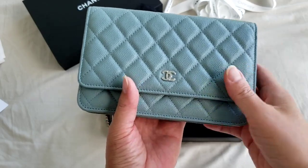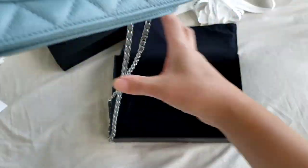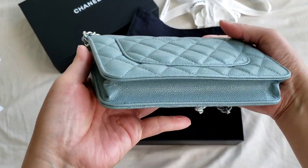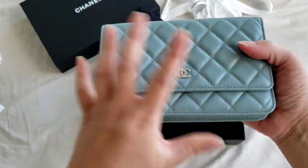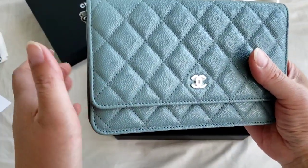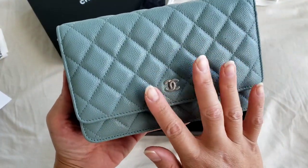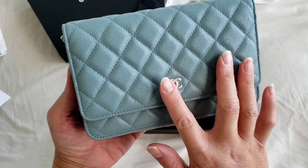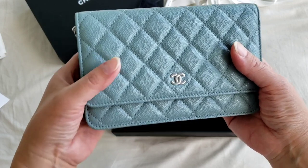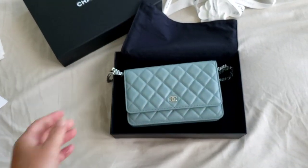This is my new wallet on chain — it is actually my first Chanel wallet on chain. I'm going to give it a go and see if I actually like it. If you have any questions or comments, please leave them in the section below. I'm going to take a few pictures on my Instagram to showcase the unique blue of this. It does have a shade of gray undertone but it is predominantly blue. Once again, thank you so much for watching.